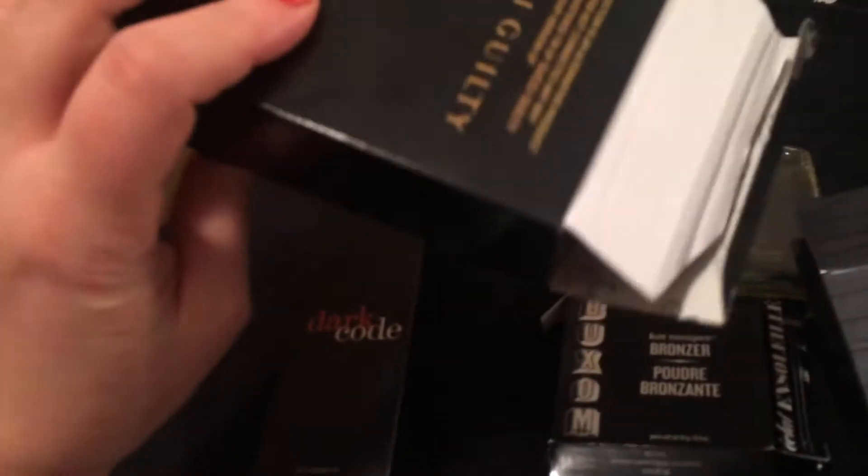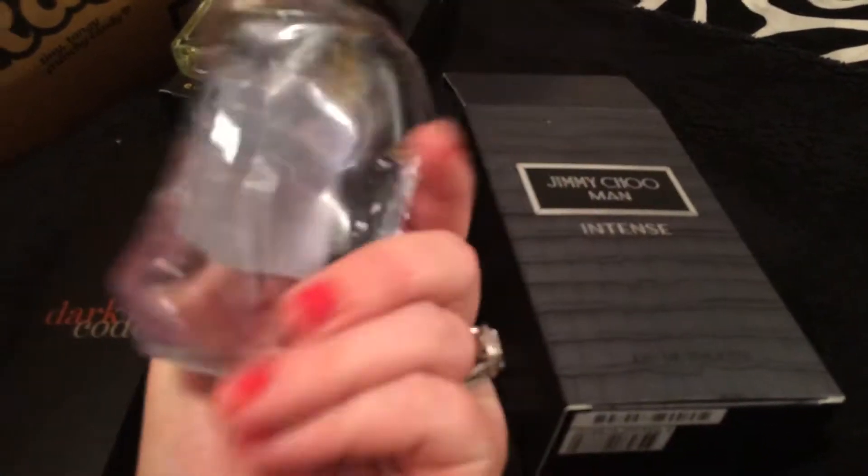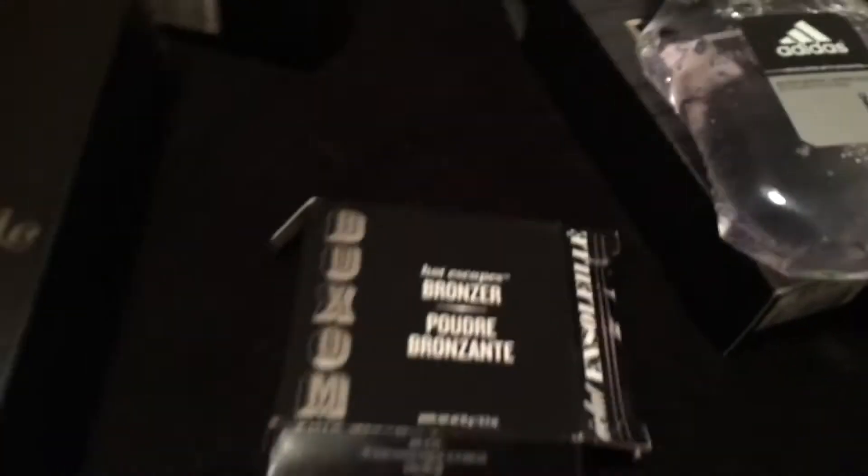Then I went to Ulta, and this confused me because I looked it up — this is a knockoff, so I don't think Ulta sells a knockoff. I found that at Ulta and was so excited because I pulled out this box, and I know this stuff is expensive, it's like $90. My husband loves this stuff so we're going to keep it. We found this dark code, which is our version of the — I'm not sure how to pronounce that — but that's in there. And then I found this makeup, and it was open. That's all I found at Ulta today.